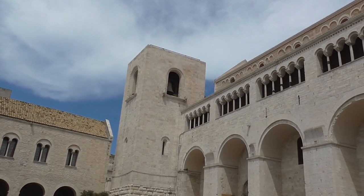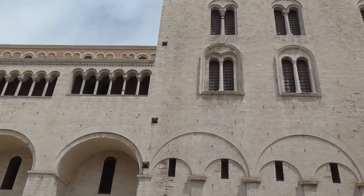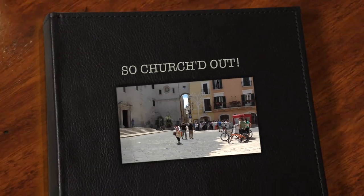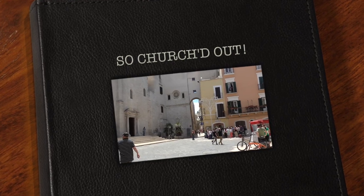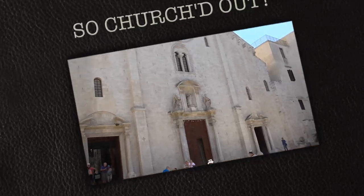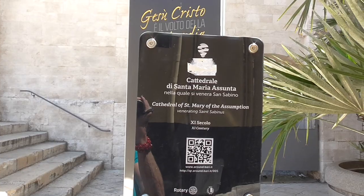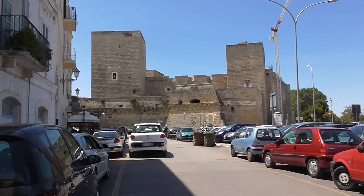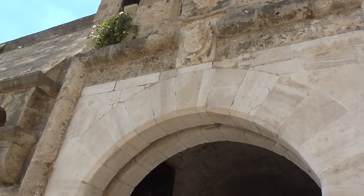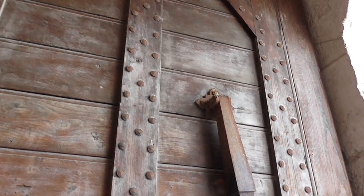There were a couple more bell towers at one time, but they were removed because they were going to collapse. This cathedral is only 11th century — a newcomer. Bari Castle dates back to 1131 and is attributed to Roger the Norman, originally built on the remains of pre-existing Byzantine dwellings.